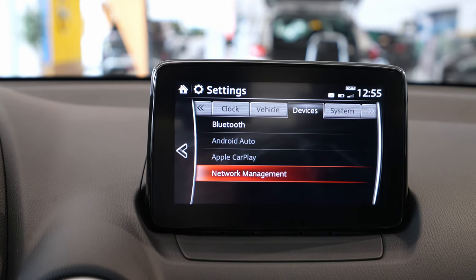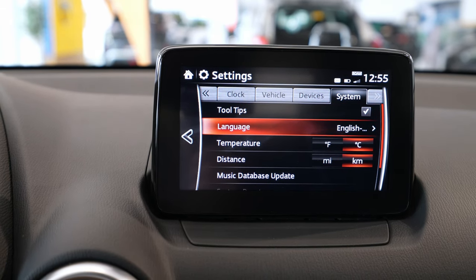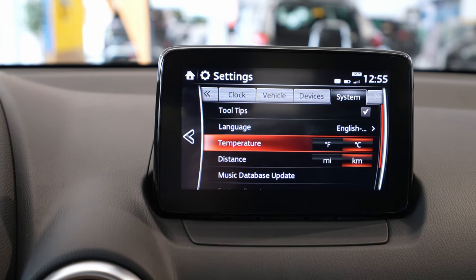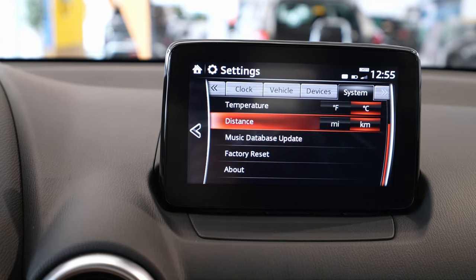Under device you have Bluetooth and Android Auto settings as already shown. Under system you can change the language, temperature units, distance in Fahrenheit, miles or kilometers — whatever you prefer — and you can also reset it to factory settings.